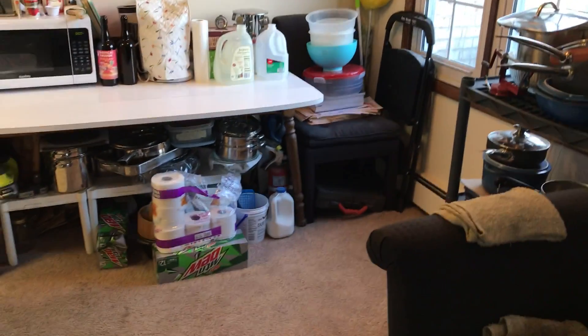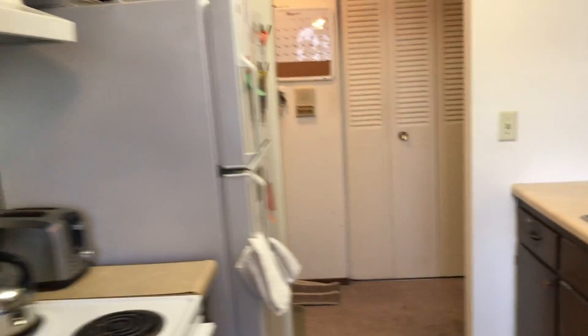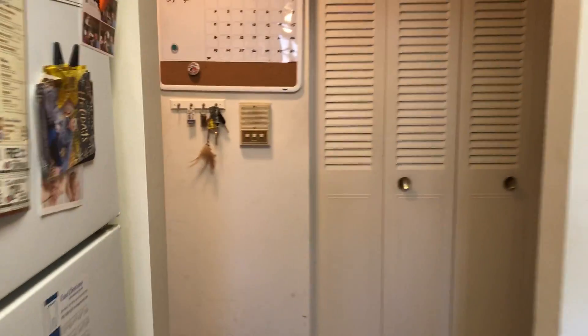The kitchen's got a couple windows, a nice ceiling fan, and plenty of room for a kitchen table. Full-size stove, full-size refrigerator. What's nice about these units is there's plenty of storage, so you do have a closet right through here.